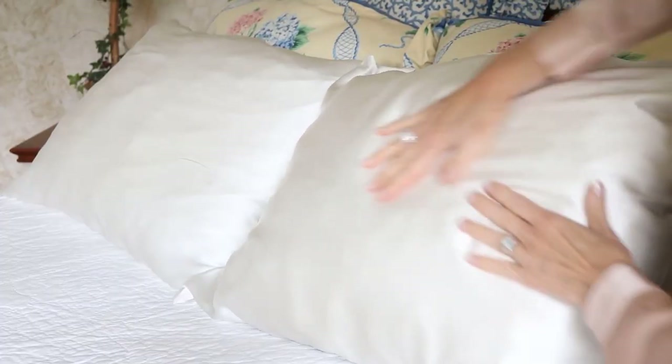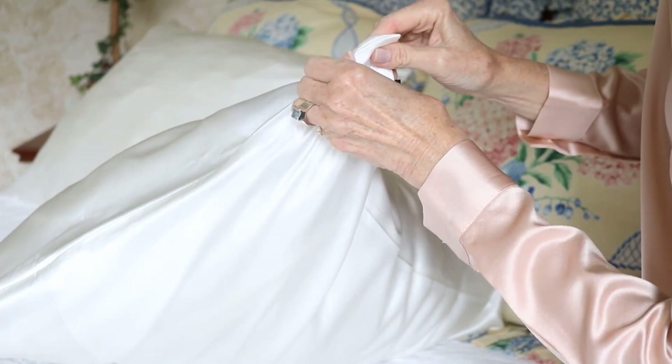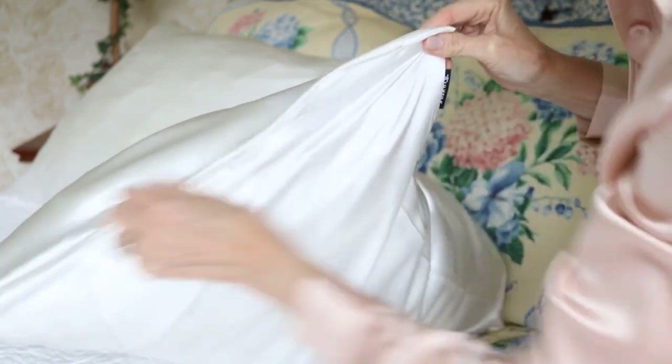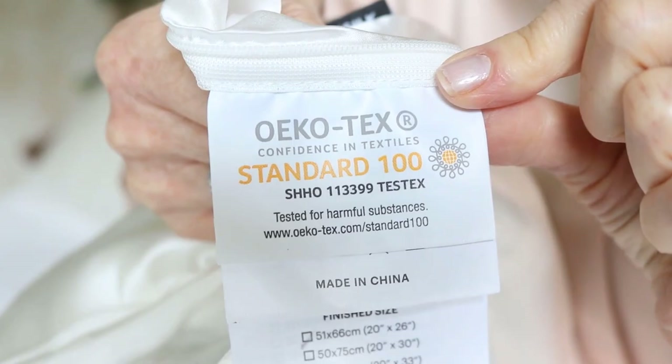Here's the thing about silk pillowcases: it's great for your skin and your hair, whether you're a back sleeper or a side sleeper. For the face, it's hypoallergenic and antibacterial. Some people online say they had acne or other skin conditions and one of the things that helped was switching to a silk pillowcase. It's also great if you have allergy problems, as this silk absorbs moisture and is breathable.